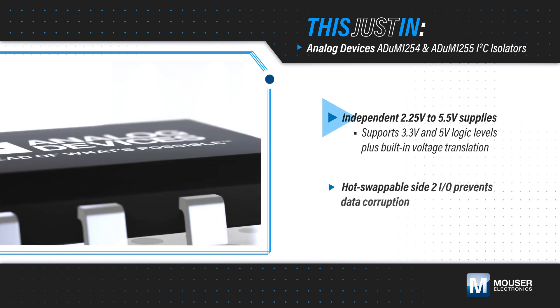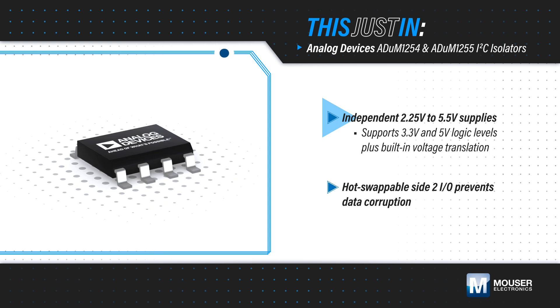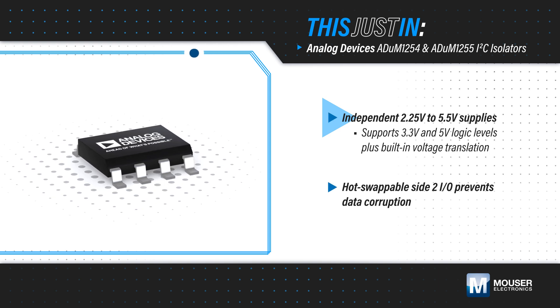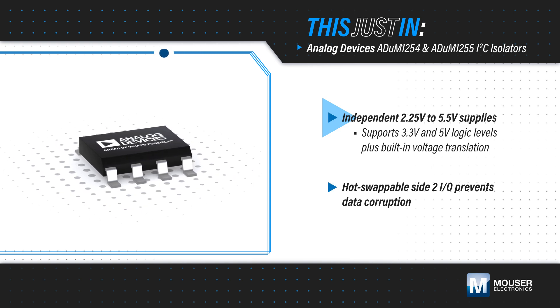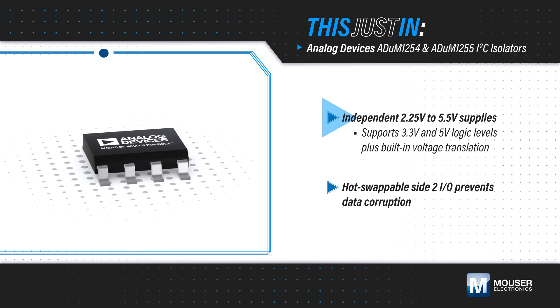Both devices have independent 2.25 to 5.5V supplies for each side, providing application flexibility and built-in level translation. They also have special buffers on side 1 to provide separation between VIL and VOL and prevent latching.